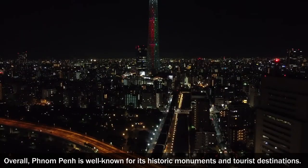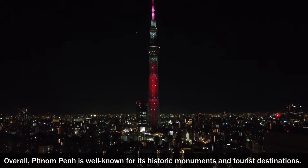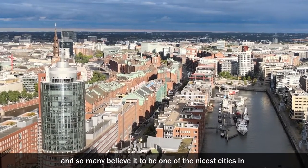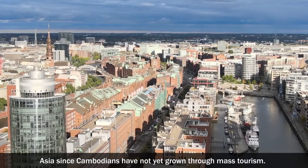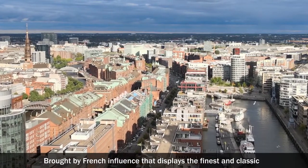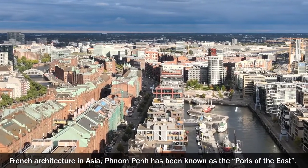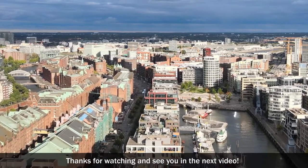Overall, Phnom Penh is well known for its historic monuments and tourist destinations. A big infrastructure dedicated to visitors makes it easily accessible, and yet many believe it to be one of the nicest cities in Asia since Cambodians have not yet grown weary of mass tourism. Brought by French influence that displays the finest classic French architecture in Asia, Phnom Penh has also been known as the Paris of the East. Thank you for watching and see you in the next video!